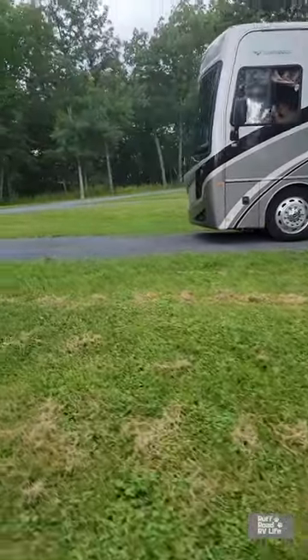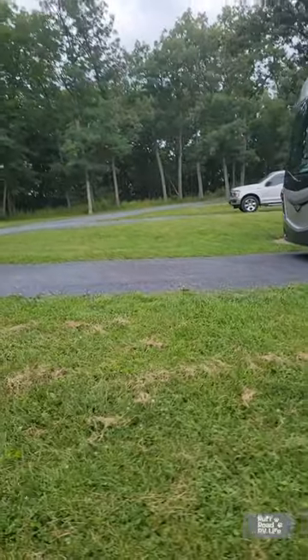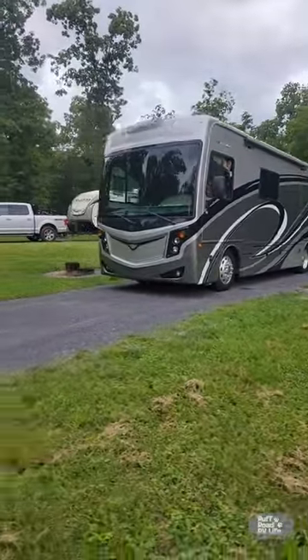Plenty of room between you and your neighbor. Grassy site, it is gravel. We had a little trouble leveling here but it's definitely not a deal breaker.